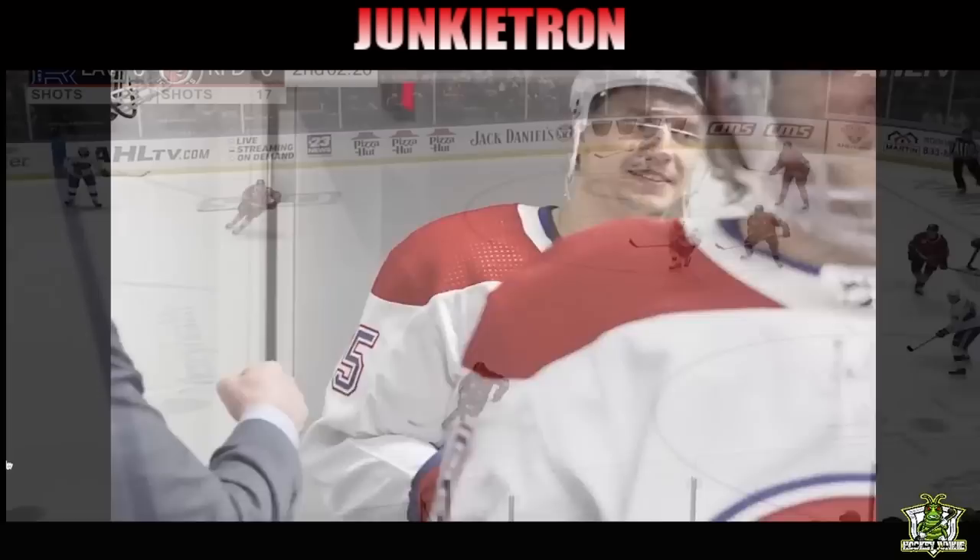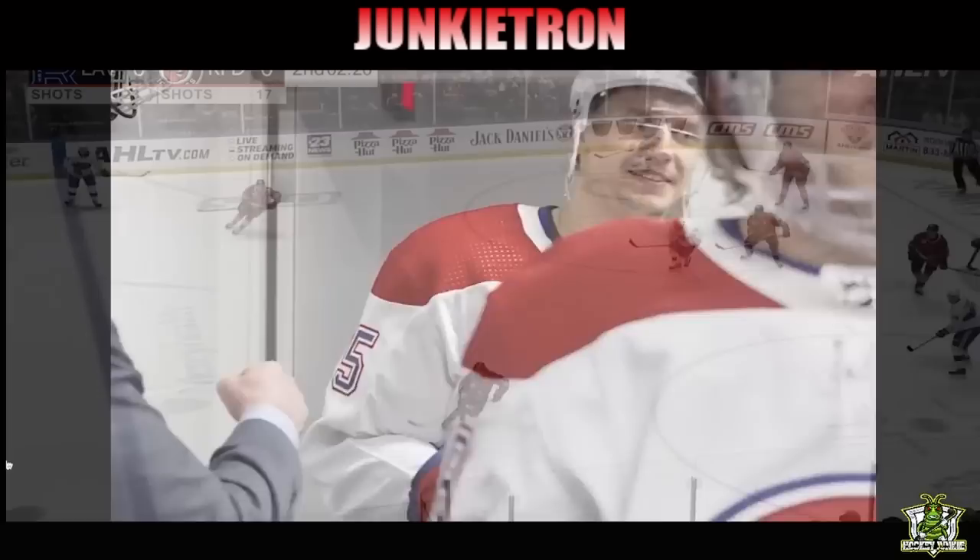That does it for this video. Let me know what you think of the heater that Emile Heinemann's been on down in the comment section. Do you think he's got a shot to crack the Canadiens lineup next season? Don't forget to cross-check the like button on the way out of here. See you next time.